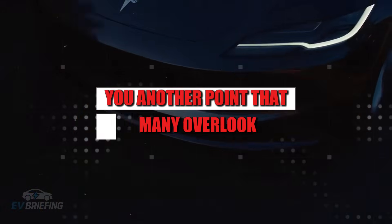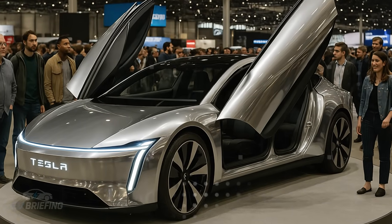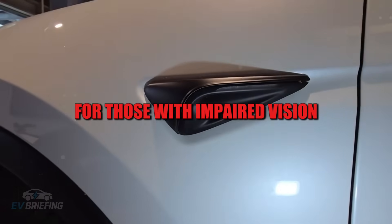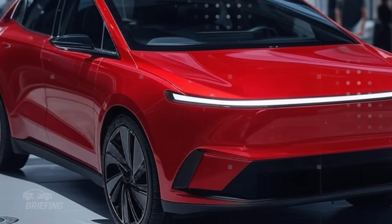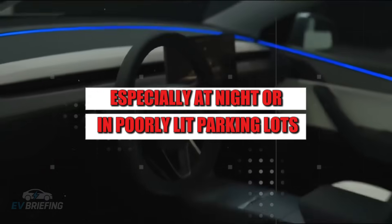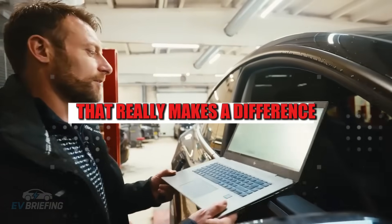Another point that many overlook is the interior lighting. Soft lights with ambient light sensors turn on automatically when the door opens, preventing glare or shadows. This spot lighting is crucial for those with impaired vision or who are easily disoriented in dark environments. It's a simple detail that ensures safety, especially at night or in poorly lit parking lots. Tesla didn't just add lights — it considered the type of light that really makes a difference.